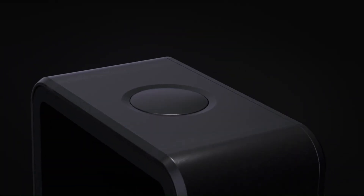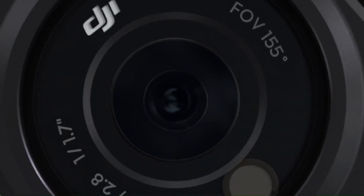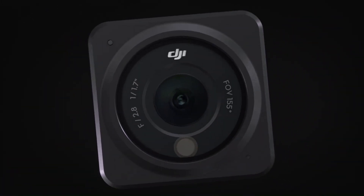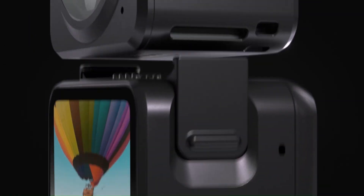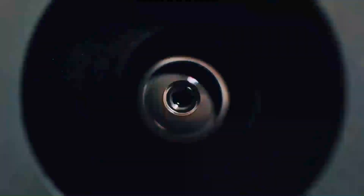The world of 360-degree video just got a serious upgrade with DJI's latest innovation, the Osmo 360. It's compact, powerful, and designed to capture every angle like never before. But does it live up to the hype? Can it compete with the best 360 cameras out there, or is it just another flashy release?